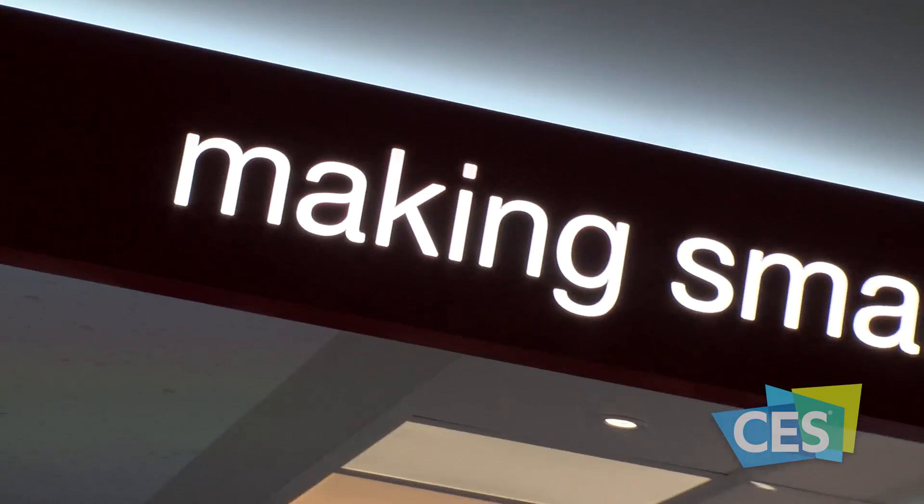The future of smart home technology comes to life here at CES 2016. For CES TV, I'm Elliot Grimm.